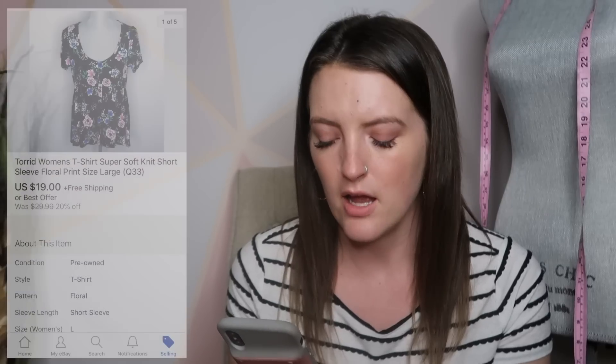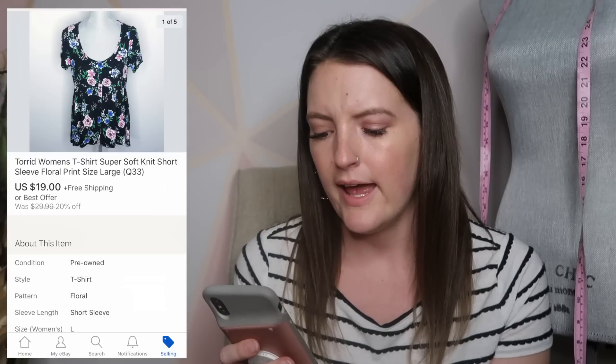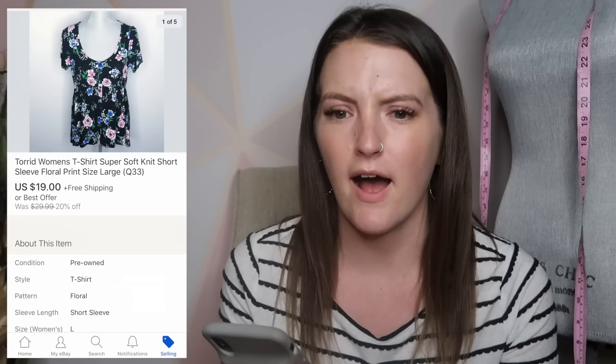Next, one of my favorite brands to sell is Torrid. This was a floral print shirt in their Super Soft Knit line — these shirts are so, so soft. This sold on eBay in about 24 hours. I had it listed around $25 or $26, it was 20% off, someone sent an offer for $12, we went back and forth, and ended up at $19. And that is it for eBay for this week.